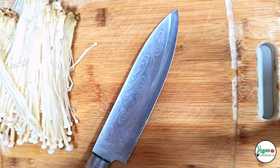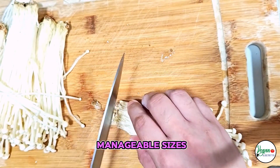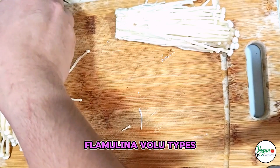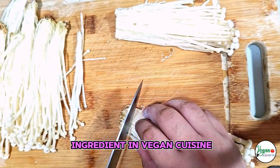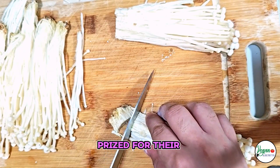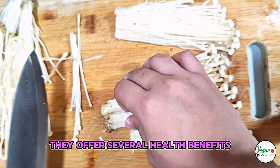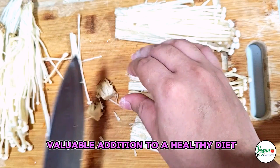Instructions: Clean and cut the Enoki Mushrooms into manageable sizes. Enoki Mushrooms, also known as Flammulina velutipes, are a popular ingredient in vegan cuisine, prized for their delicate flavor and crunchy texture. They offer several health benefits, making them a valuable addition to a healthy diet.